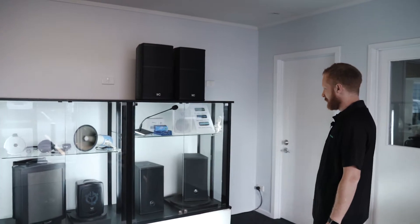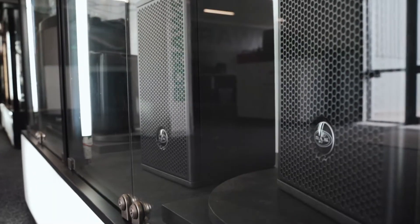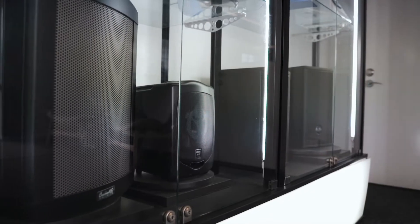The first thing you see when you walk in the door will be the start of our sales racks — in-store systems, network, DAS Audio, and obviously ITC, two of our big brands.